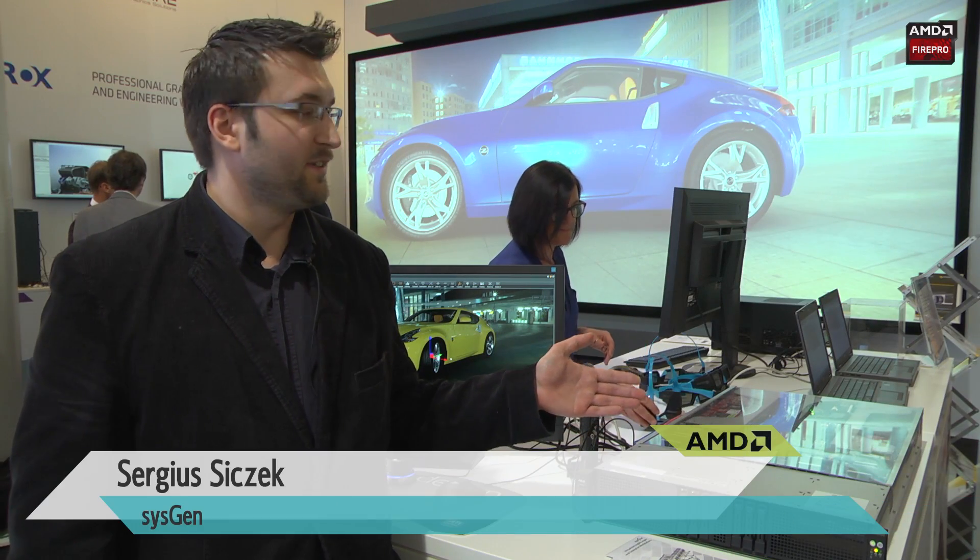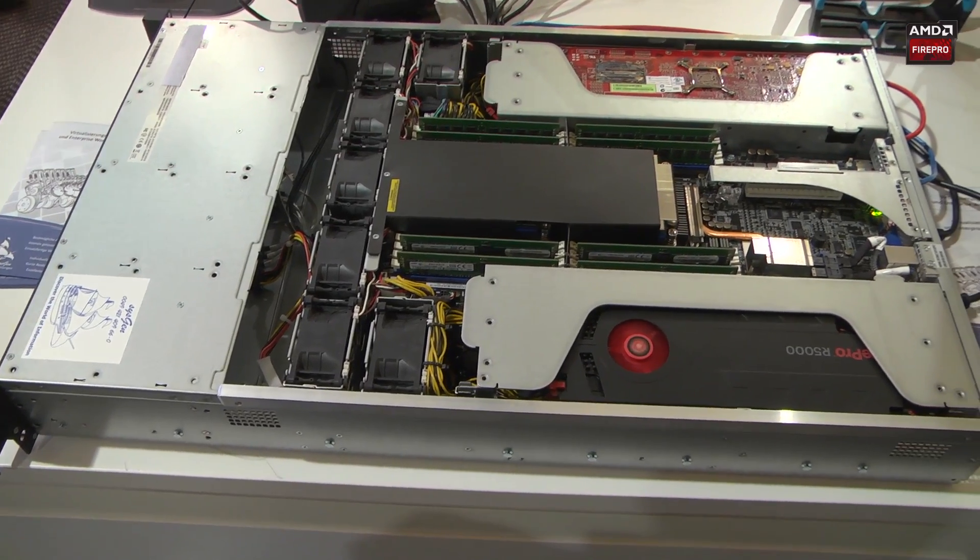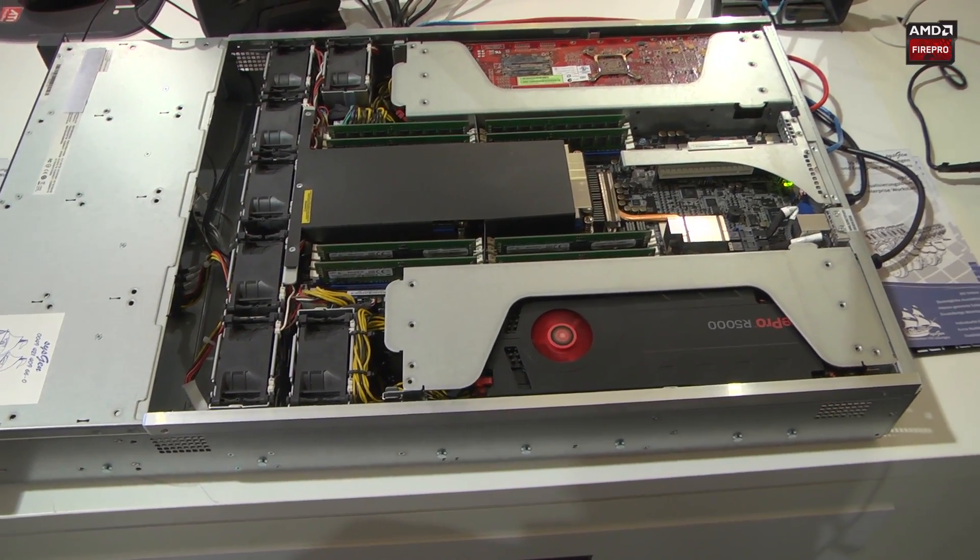I want to introduce you to our new Sysgen LV8 remote workstation, which is running eight AMD R5000 graphic cards within a server with two height units.